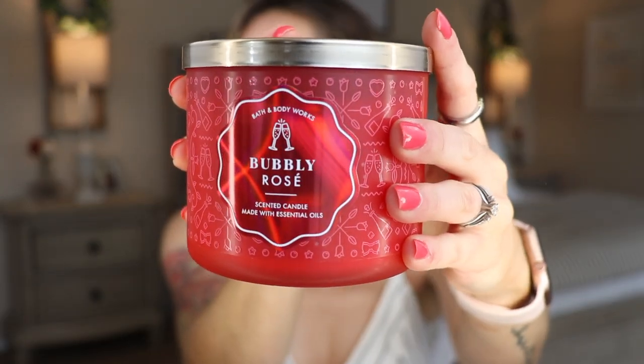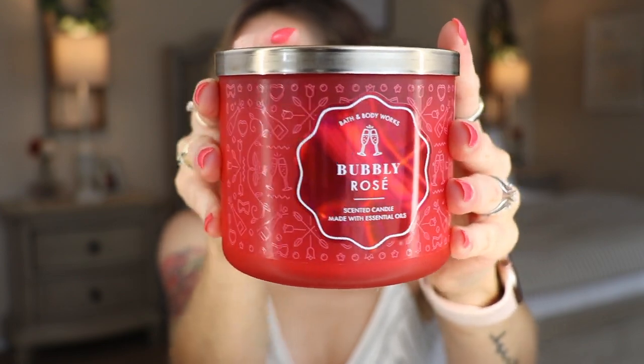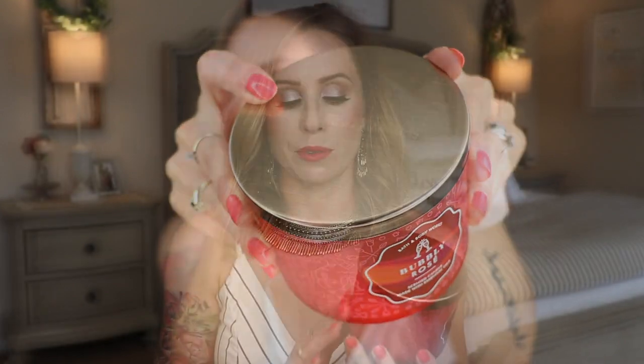So now we're going to get into the ones that I picked out. The first one I picked up here is called Bubbly Rosé. A lot of these I bought for the scent, not the color, so you can always turn candles around too. But red is a really lovely color to incorporate for Memorial Day, Fourth of July, that sort of thing.